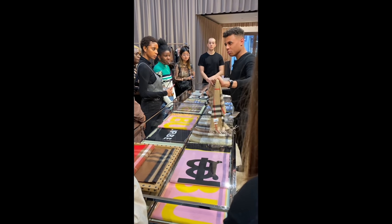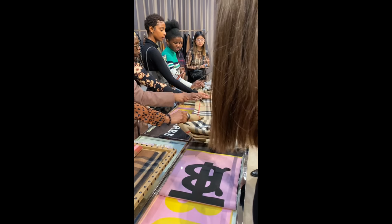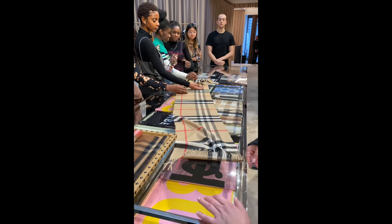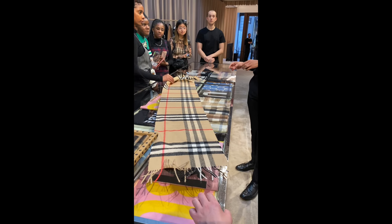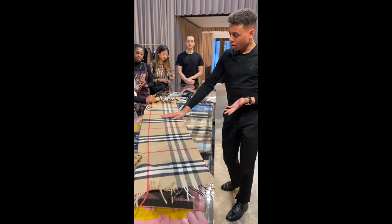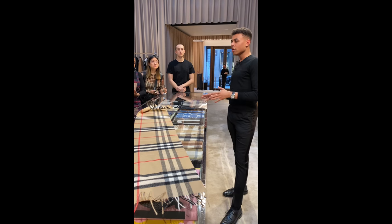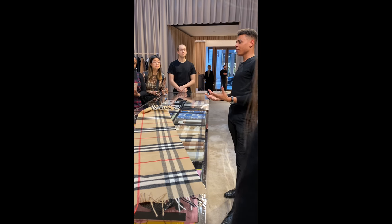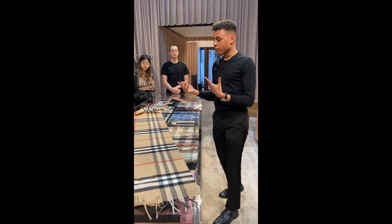Does anyone know anything about our cashmere scarves? One of the things I love most about them is the social good they actually do. This scarf is 100% cashmere and retails for £370. When it comes to the social good, it's something we should definitely be spending more time talking about.